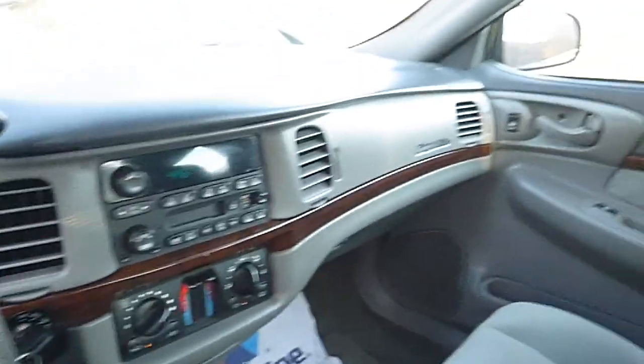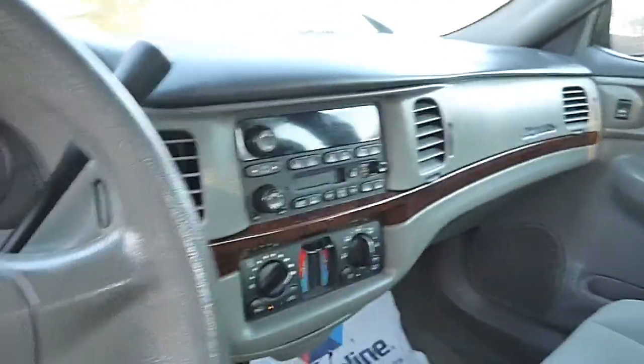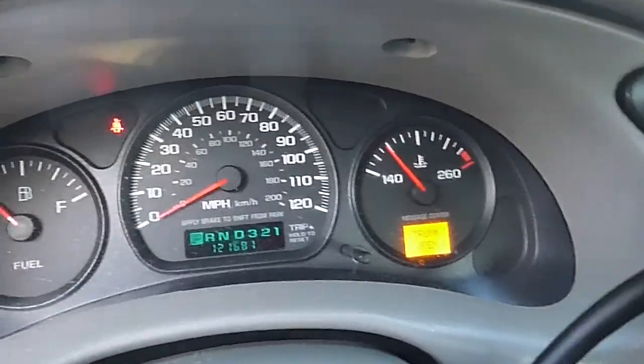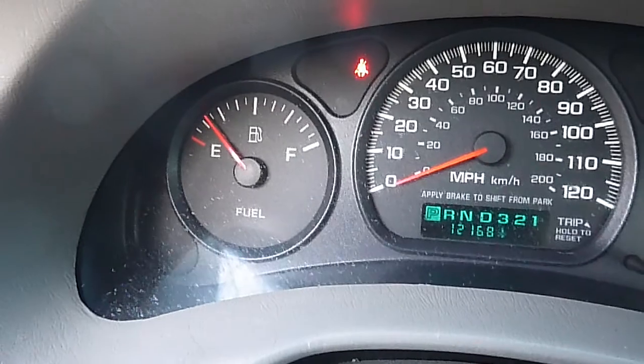There we have a nice 2004 Chevy Impala. Runs and drives great — 3.4 liter six cylinder engine. Fresh new car trade with 121,000 miles on it.